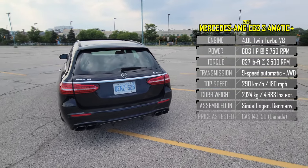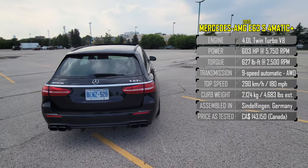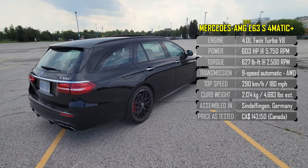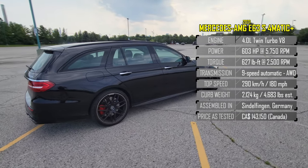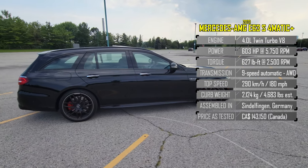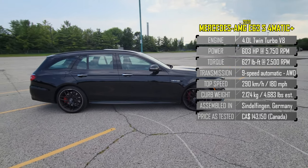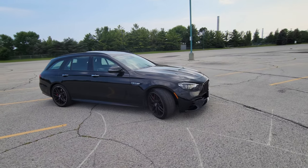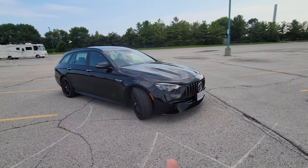You can see all the specs here on your right-hand side so you know exactly all the details about this specific E63 S. Of course, this is the wagon variant — you can get it as a sedan or the wagon. I love the wagon. I think it's ridiculous that we have a wagon with 600 horsepower and I love that fact.